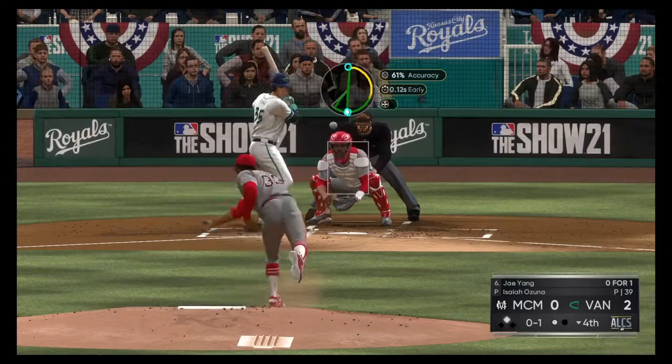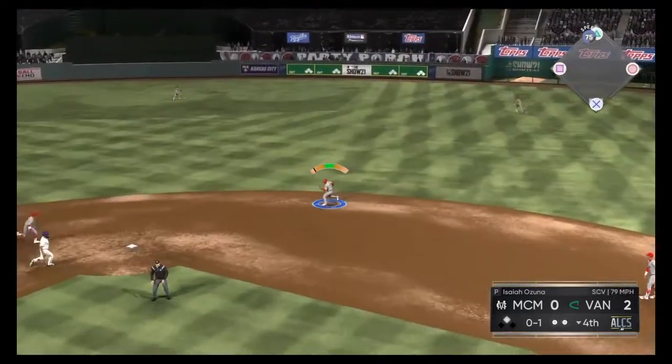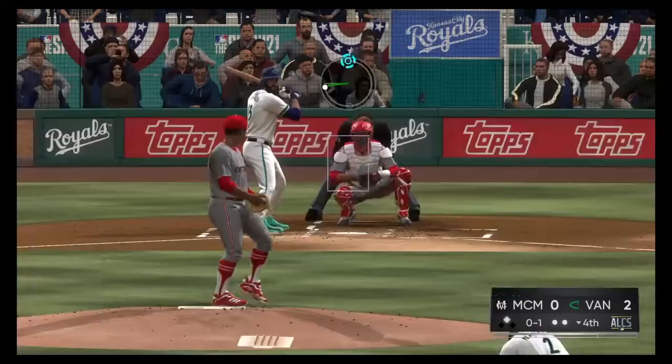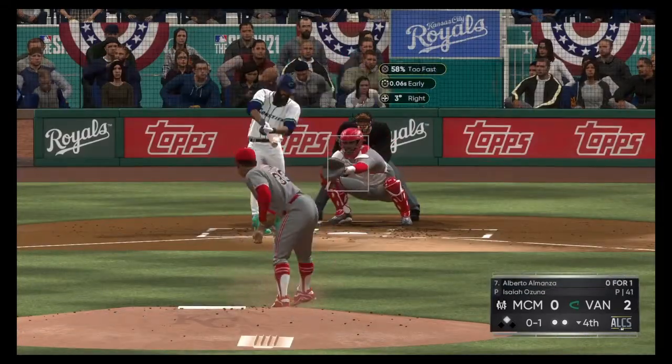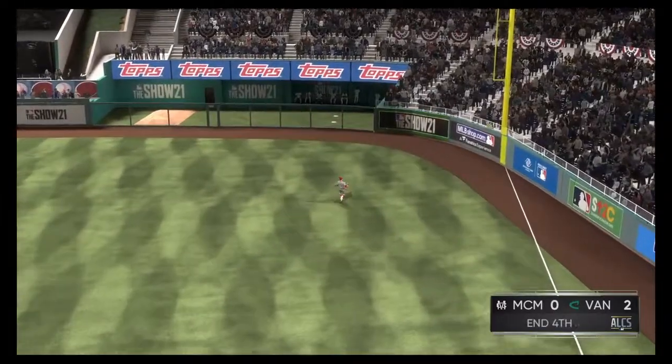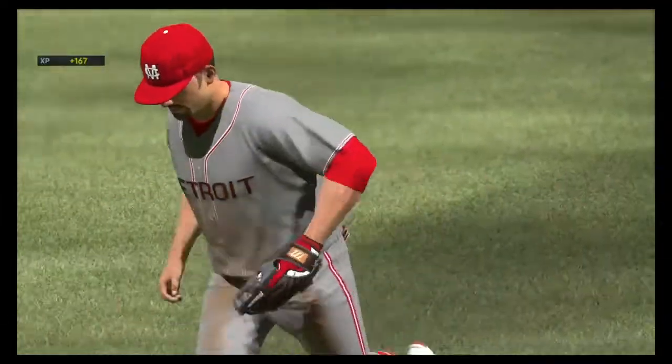He's in the lead at second. Here's the pitch — on a rope to the second baseman, but the runner is back in time to avoid the double play. Even though it's early on in this one, any time you get runners in scoring position, you'd like to knock them in. Benitez able to track it down for the third out.